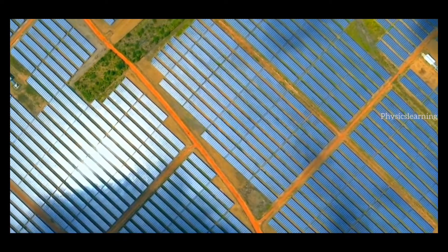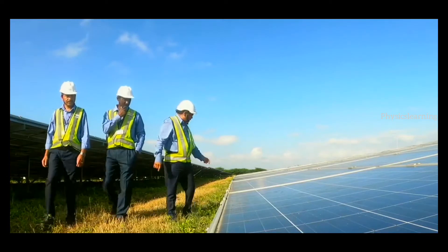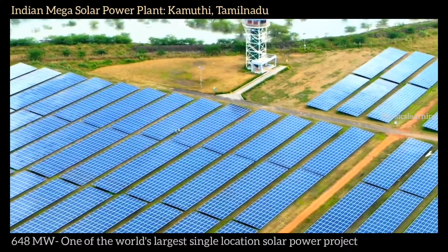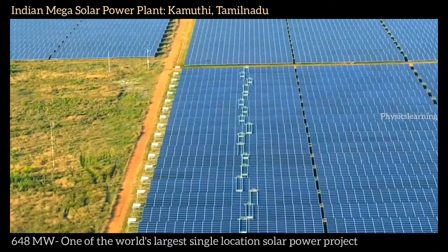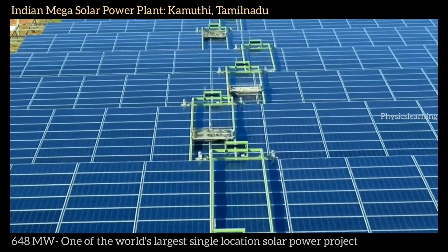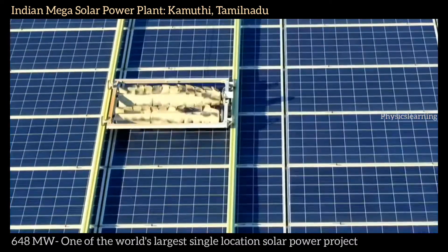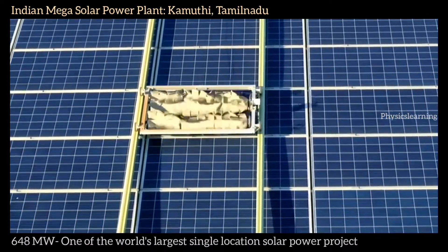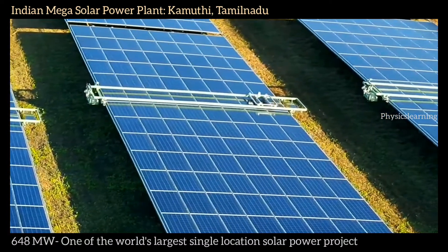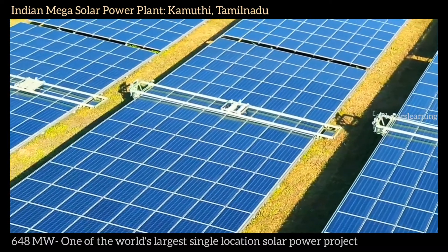Using water jets to clean the panels takes too long and is too labour-intensive. So Anil deploys a solution: 25 giant robotic mops. Each spins at 100 revolutions per minute, and a solar-powered motor moves them vertically up and down a rectangular frame attached to a row of solar panels.